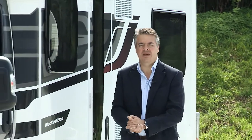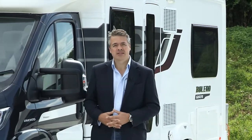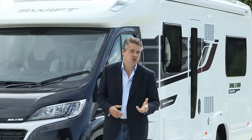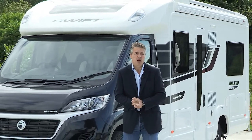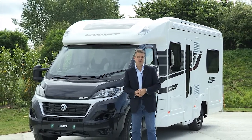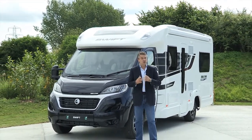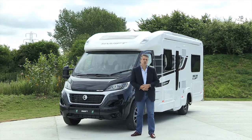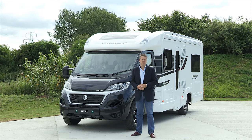Hello and welcome to the new season of 2015 on Swift TV. I'm Blair Jacobs once again at Swift Group's headquarters in East Yorkshire. You may remember that last season on Swift TV you'll have seen several films about Pure, the new system that replaced timber in the manufacture of caravans. Well for 2015, Pure is now standard in coach-built motorhomes as far as the Swift Group is concerned.